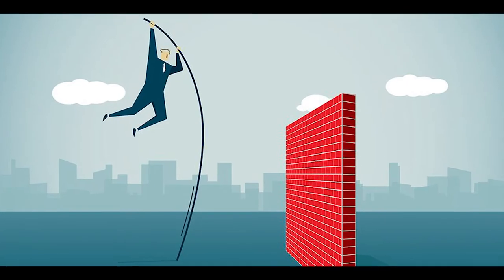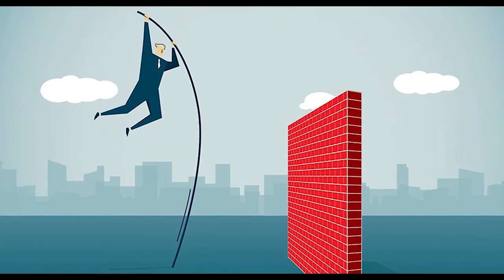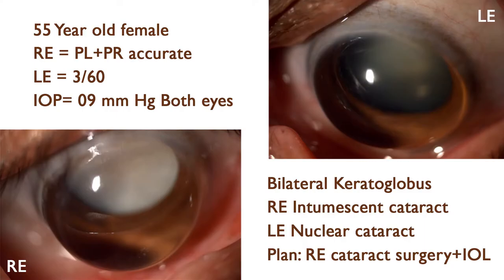Let me show a case where I make sure the surgeon feels the heat while operating in my presence. This was a case of a 55-year-old female with bilateral keratoglobus. The right eye had intumescent cataract and the left eye had nuclear cataract. She came for cataract surgery in the right eye. Visual acuity was perception of light with projection of rays in the right eye and 3/60 in the left eye.